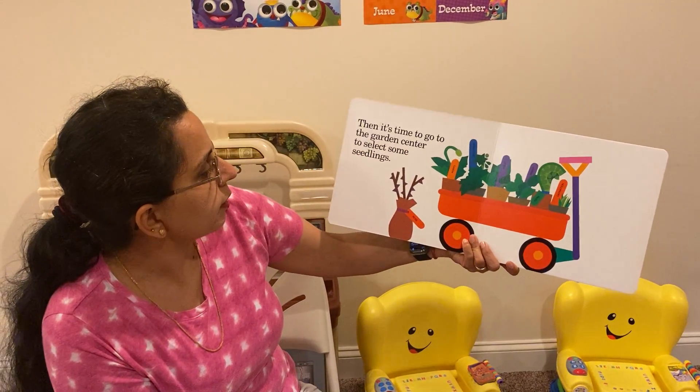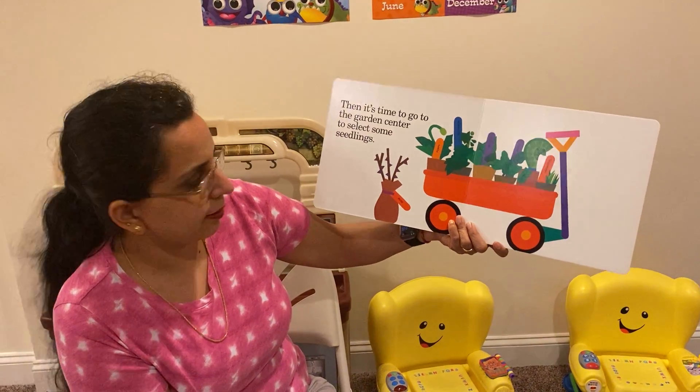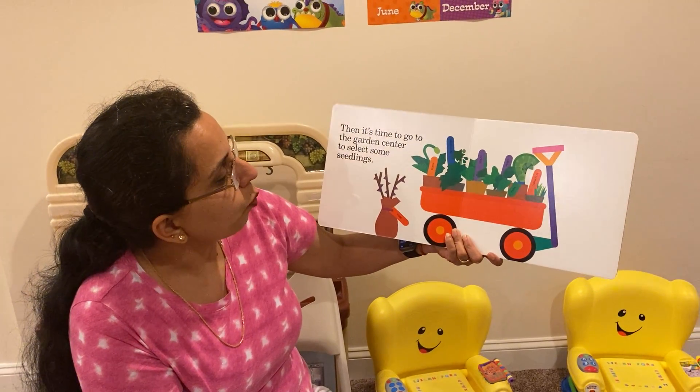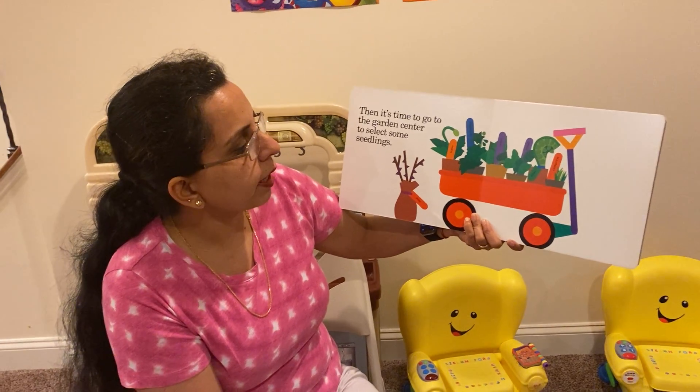Then it's time to go to the garden center to select some seedlings. There's poppy seeds, delphinium, violet, pansy, fern, and carnations.